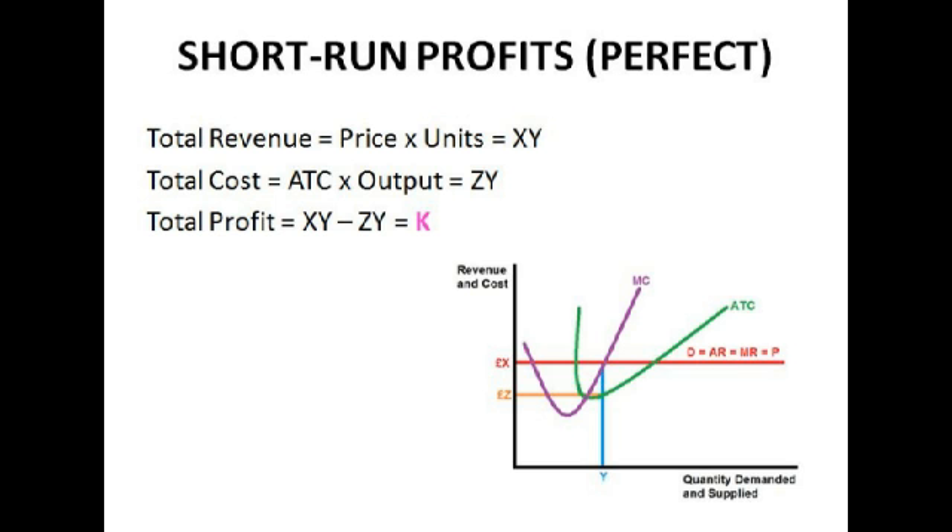A firm wishing to maximise its profit, or minimise its losses, will always produce where marginal revenue equals marginal cost, which you can see on that diagram — the firm is producing at Y. In the short run, total revenue equals price times units, which is XY. Total cost equals average total cost times output, which is ZY. Total profit is XY minus ZY, which equals K. Since K is positive, it is supernormal profit. In a perfect market, lots of other firms are going to enter the market until all supernormal profits are eaten away — they can always enter because there are no barriers to entry.